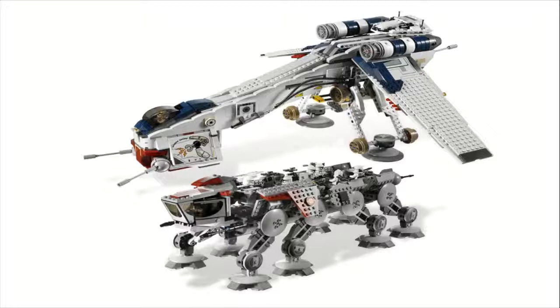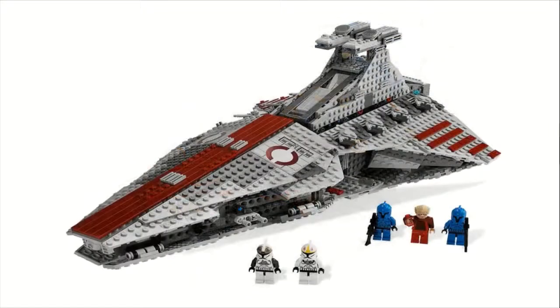At number 1, I put set number 8039, the Venator Class Republic Attack Cruiser, for $120 and 1,170 pieces. This is one of the best sets in the Clone Wars era — personally it might be my favorite. You get five minifigures: a Clone Gunner — this is only the second set he appears in — another Clone Pilot, two Senate Commandos, and Emperor Palpatine, or Supreme Chancellor Palpatine at the time. He also comes with a little holographic Death Star plan minifigure head piece.